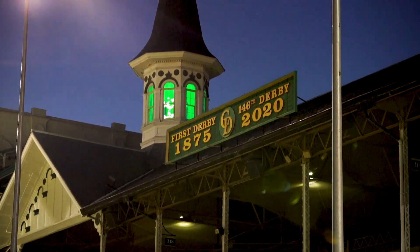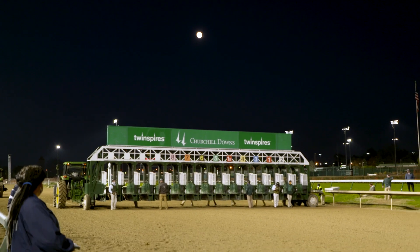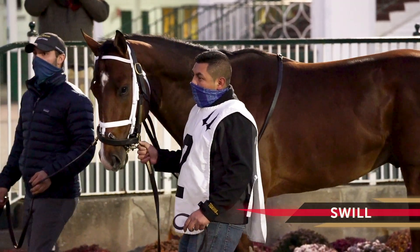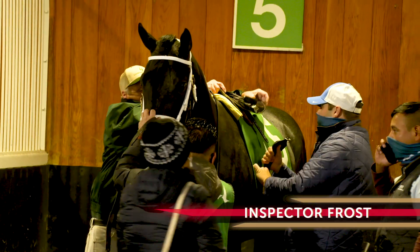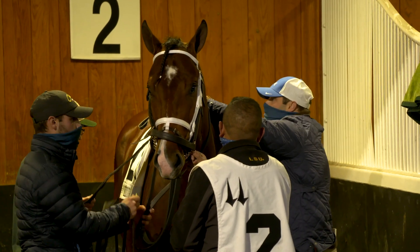The hits just keep on coming for Brad Cox. They've got two live shots in the Grade II Kentucky Jockey Club. Obviously it's a prestigious race, normally filled with depth and quality, and if you're able to compete in that race, you have something you can look forward to this spring. Brad Cox with a pair of aces in Swill and also Inspector Frost. A lot of unknowns as far as competing at the highest level, but he believes both horses have the talent and ability to carry their speed around two turns.